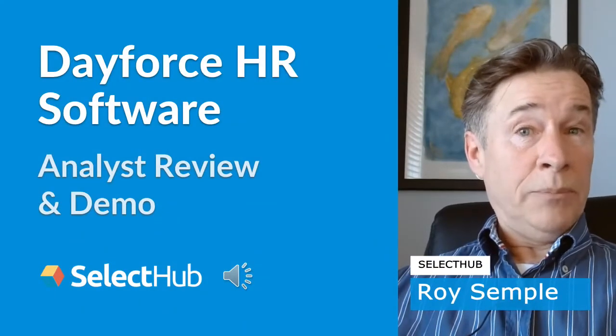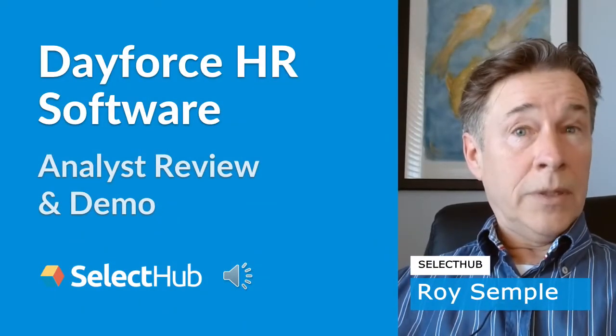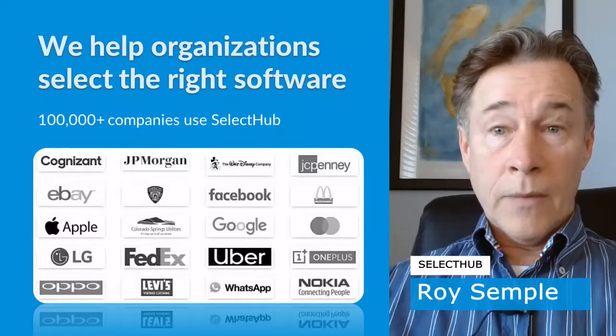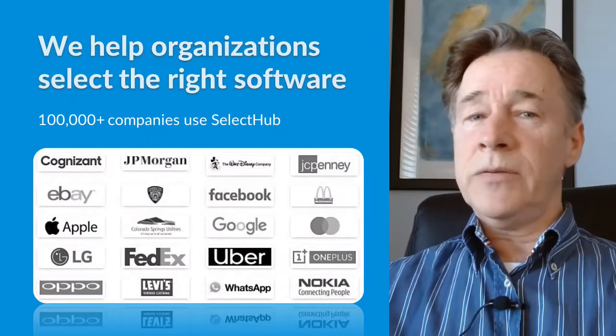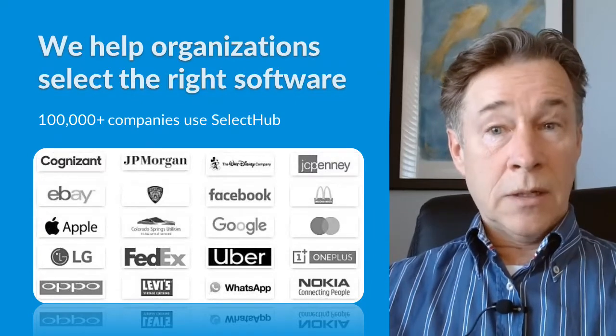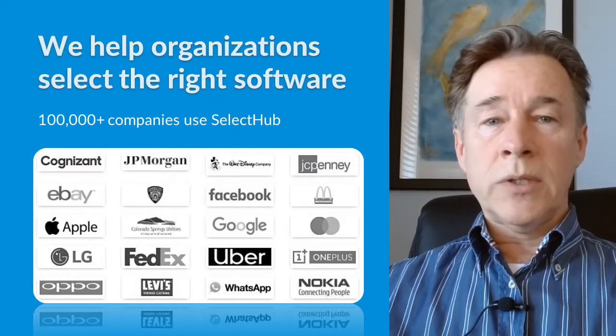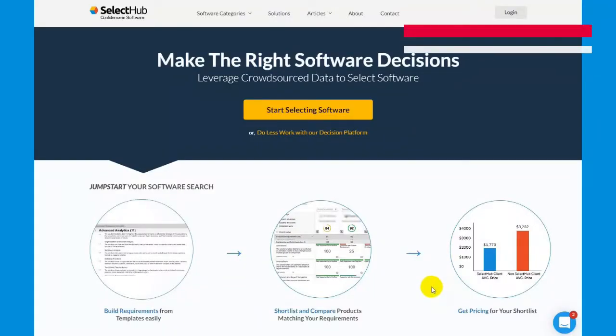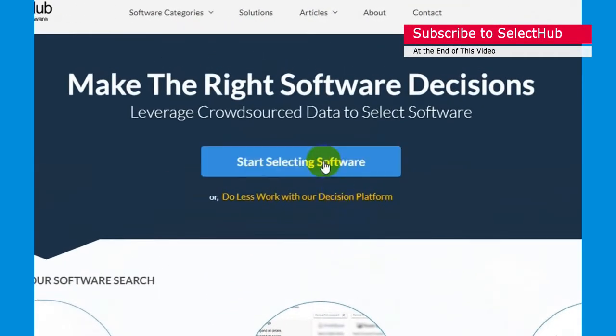Hi, I'm Roy Semple from SelectHub. Welcome to our Dayforce Analyst Review and Demo. SelectHub helps companies find the right software for their needs. We offer evaluation reports, selection templates, and free tools to help you assess your needs and select the right software. Look for assistance options at the end of this video. Let's dig into Dayforce.